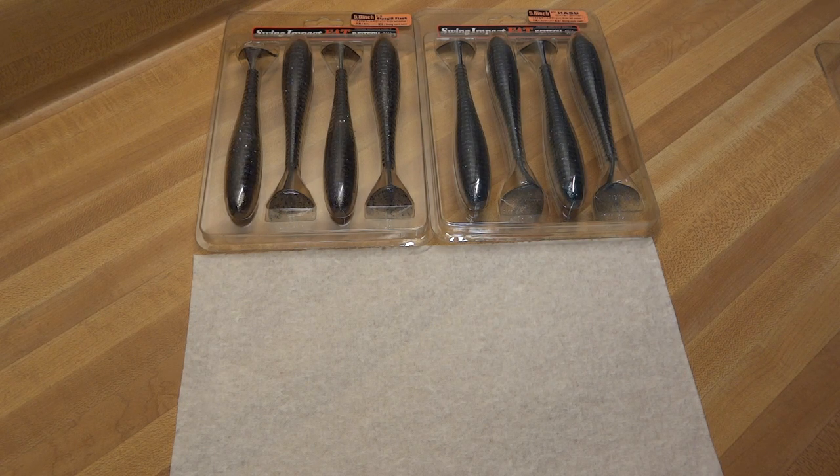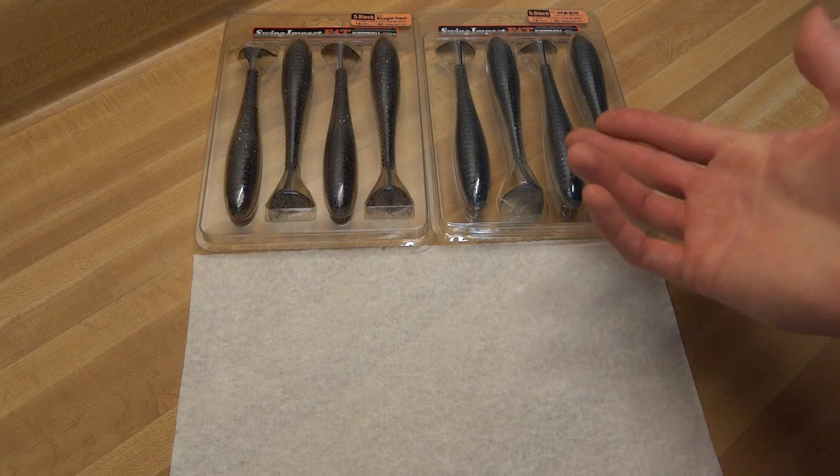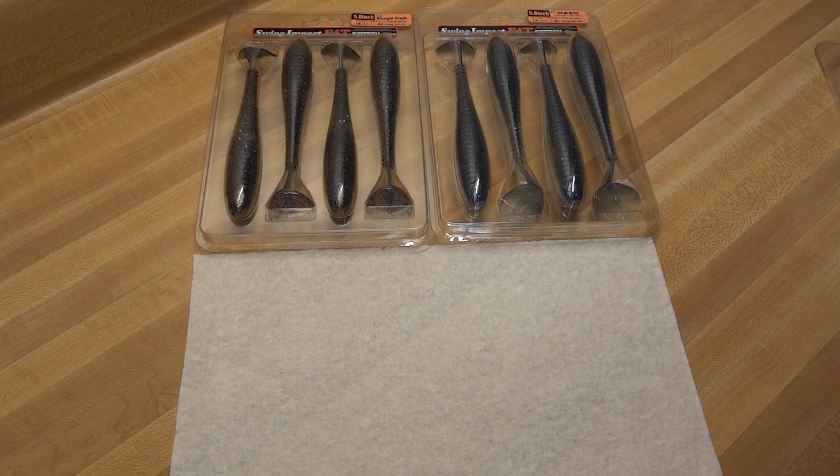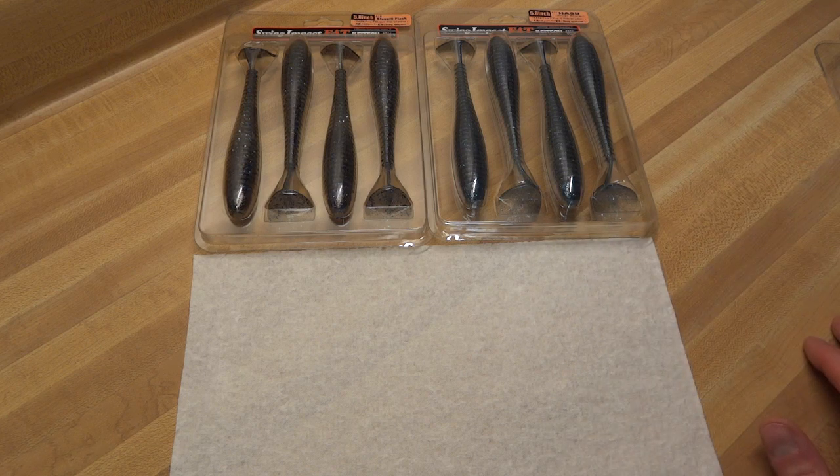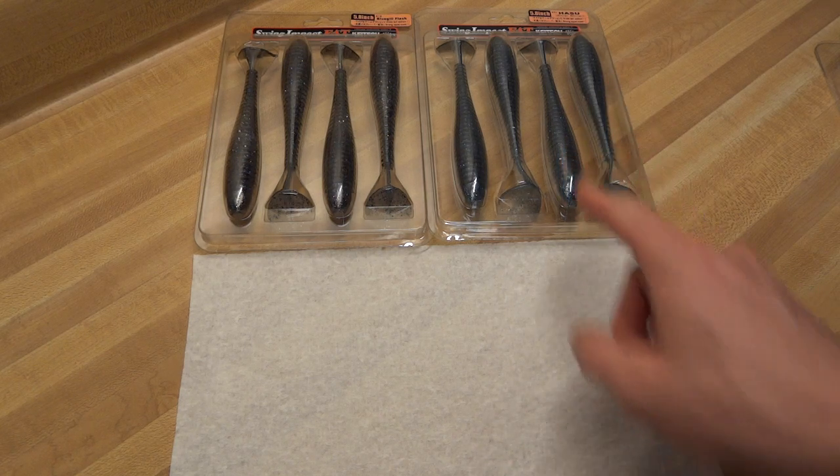Hey, what's up everybody, keeping it real fishing. I want to talk to you — my videos are never brief — I almost feel conflicted doing this. It's not like this is a secret bait by any means, talking about these Kytex Swing Impact Fats. But for 2012, this is my bait. If you could only pick one lure — any lure, hard lure, soft lure, crankbait, spinnerbait, anything — if I had to pick one bait, it would be this.